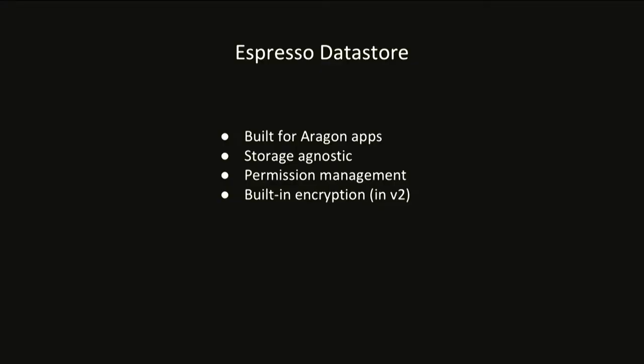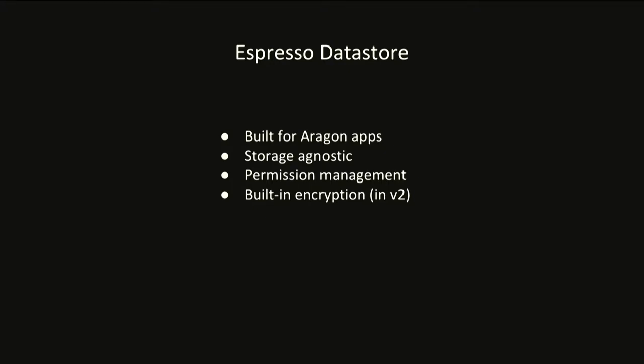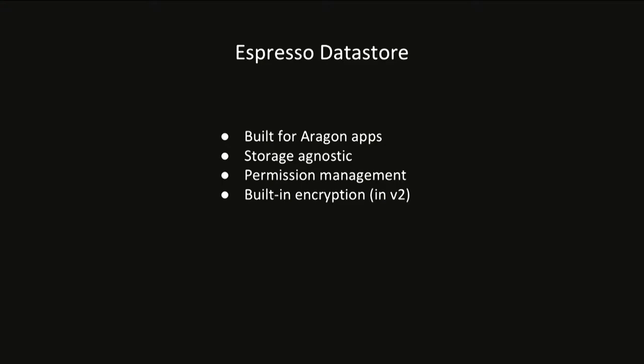What does the data store provide exactly? Four things. It's built from the ground up to work with Aragon apps — it uses the Aragon kernel so it's upgradable, and it also uses the ACL so it's easy to integrate into any Aragon app. It's storage agnostic — we already support IPFS and Swarm and will support pretty much any storage service in the future, like Filecoin. It handles all the permission logic: who can create a file, modify its content, rename it, or grant access to others. And in a future version, we'll also have built-in encryption support.